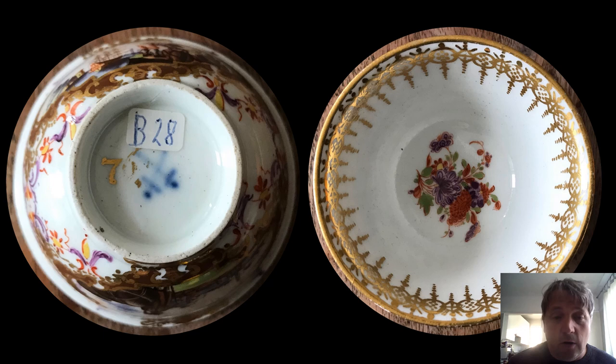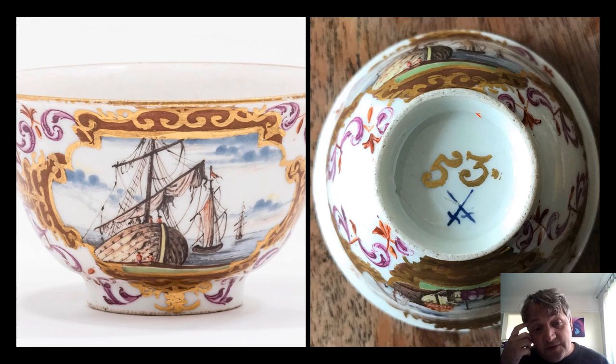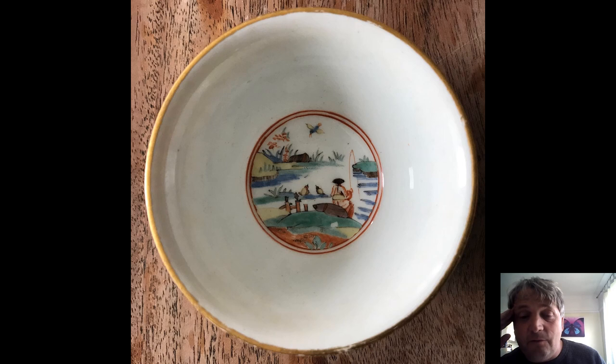And we have from the same set the matching cup with the gilder's mark 76 and the cross swords again. In the middle you can see the Indianische Blumen blooming flowers and the deutsche Blumen lustre around the outside — a very lovely little cup. And here's another teacup with scenes of ships coming into port. You've got gilding, reds, and various other colors, and turning it over you've got 53 as the gilder's mark with cross swords with curved blades towards the bottom.